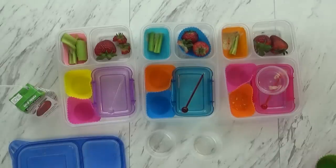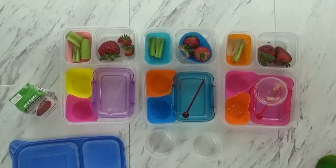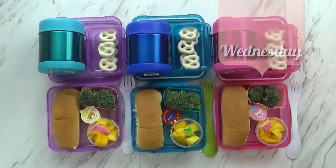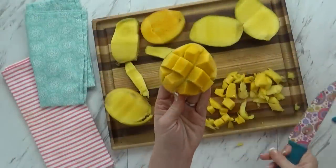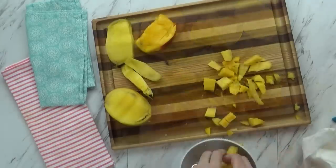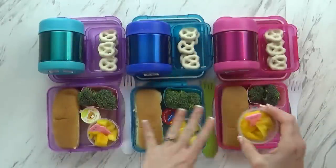One of the kids' thermoses was lost at Disneyland but we got her a new one. Hi guys, welcome to Wednesday! It came out pretty colorful. I started by slicing up some mangoes — two were not great and one was really good, so I mixed them together and put them in a separate container with a lid so it doesn't spill and get everything else wet.